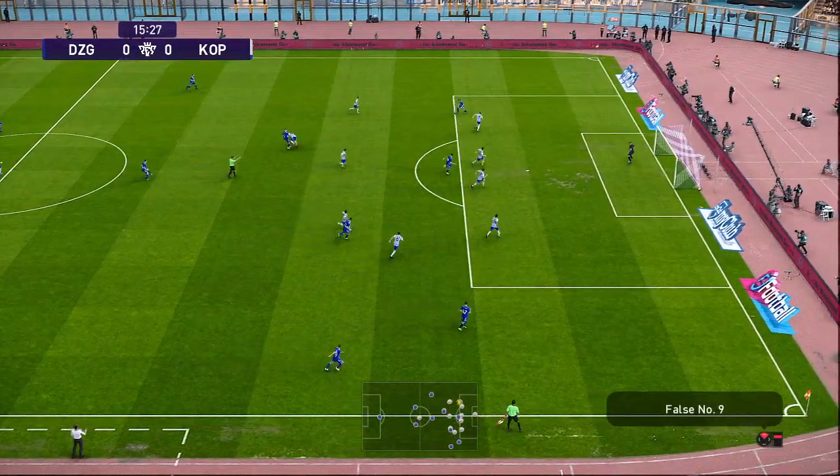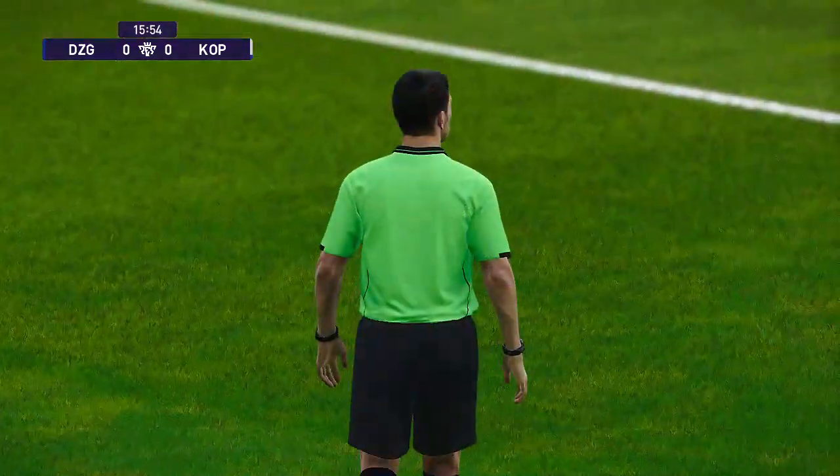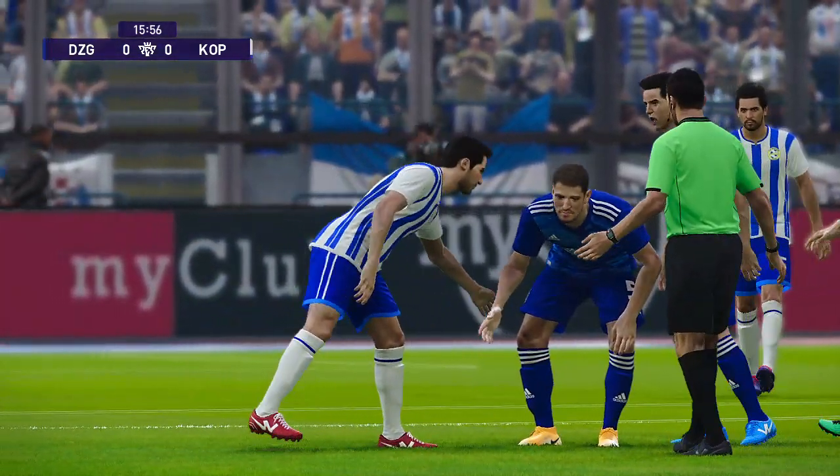First quarter of an hour gone. It's an untidy challenge — free kick given. Just a talking to, I think. Yes, it is.